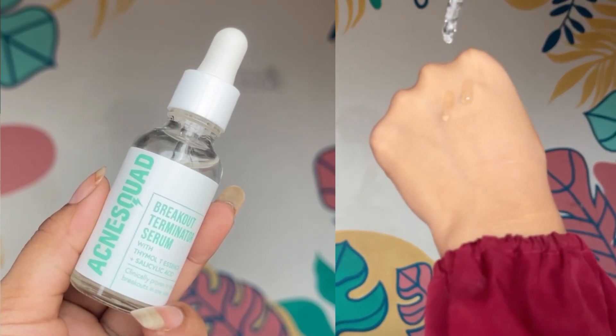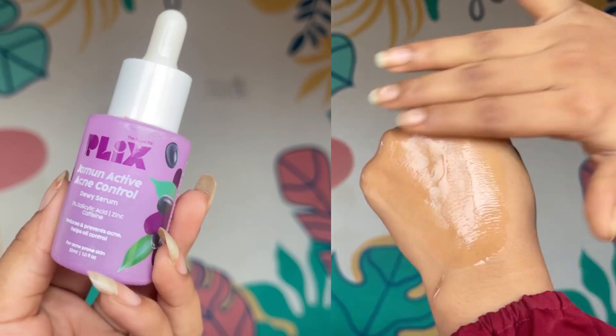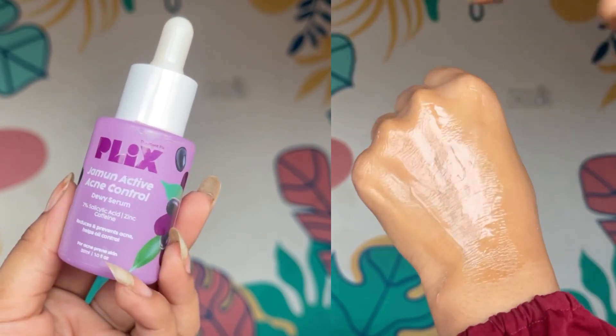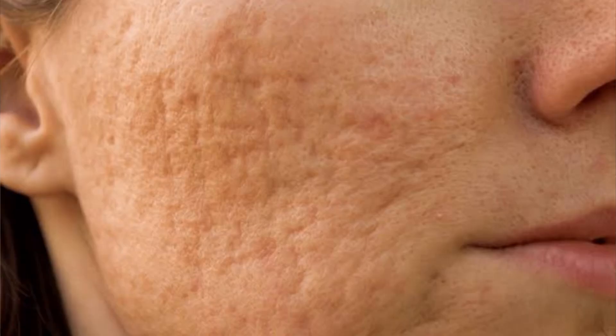Active ingredients — use topical treatments like serum or cream-based products containing ingredients like benzoyl peroxide, salicylic acid or retinoids to target acne-causing bacteria and promote cell turnover. Avoid touching and picking acne. As tempting as it can be to pop or squeeze a pimple, doing so can worsen inflammation, leading to scars and spreading of bacteria. Make sure to have clean hands before you touch your skin for any reason.